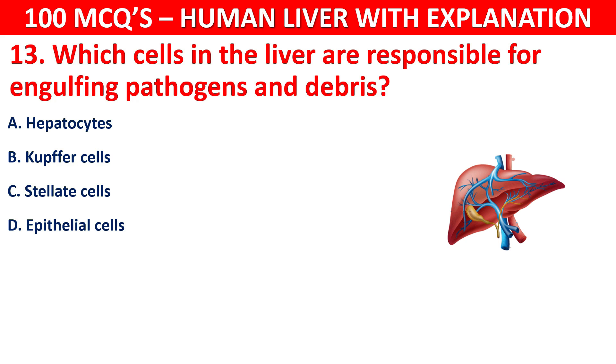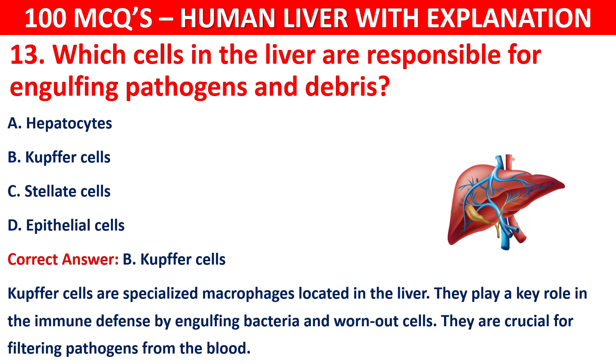The correct answer is B, that is Kupffer cells. Kupffer cells are specialized macrophages located in the liver. They play a key role in immune defense by engulfing bacteria and worn-out cells, and are crucial for filtering pathogens from the blood.